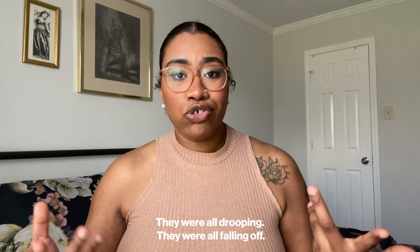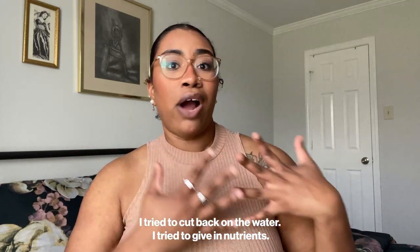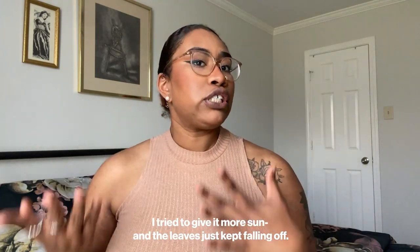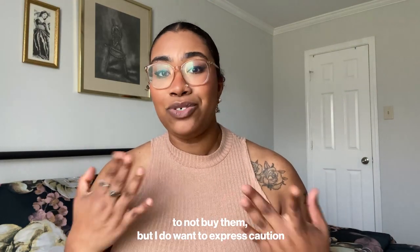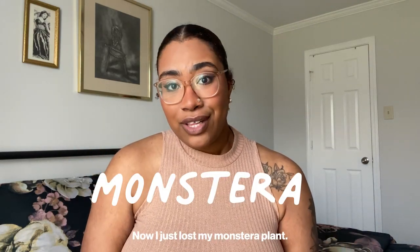That is exactly what happened to my plant — I could not figure out what I was doing wrong. The leaves were all turning yellow, drooping, and falling off. I tried cutting back on water, giving it nutrients, giving it more sun, and the leaves just kept falling off. I'm not saying don't buy any of these plants, but I do want to express caution that they were really hard for me to keep alive.